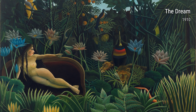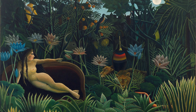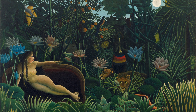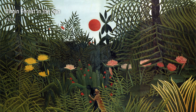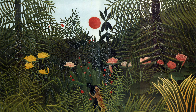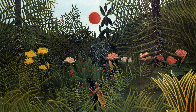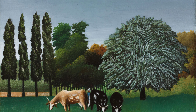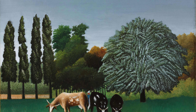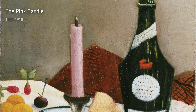Today, let's dive into the enchanting world of Henri Rousseau, a self-taught artist who captured the essence of his surroundings in bold and imaginative ways. Born in France in 1844, Rousseau had a passion for art from a young age, but he didn't have the traditional training that many artists receive. Instead, he worked as a toll collector and painted in his spare time, and his unique life experiences really shine through in his paintings.